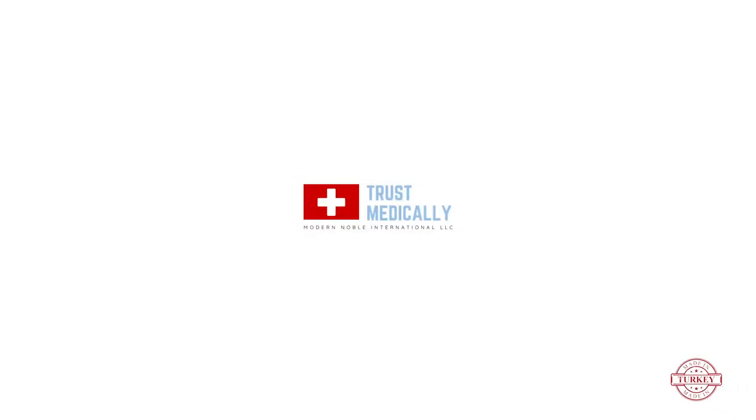You can contact us by emailing info@trustmedically.com. We are looking forward to working with you and providing your PPE products from Eastern Europe. Thank you very much for joining us.